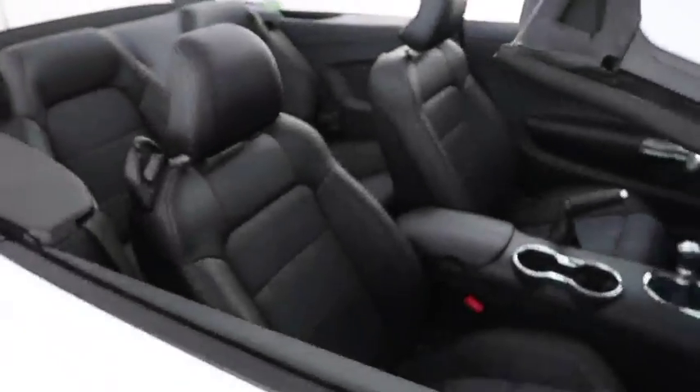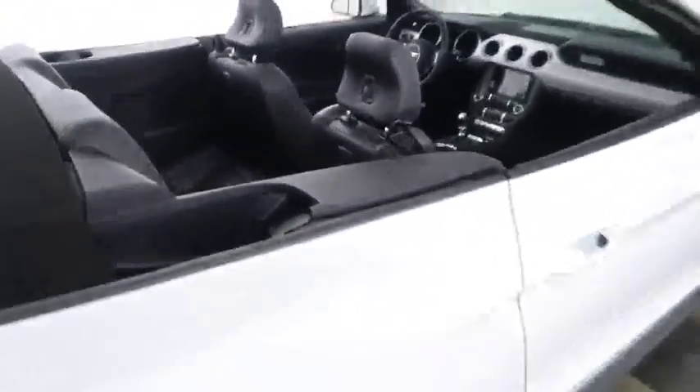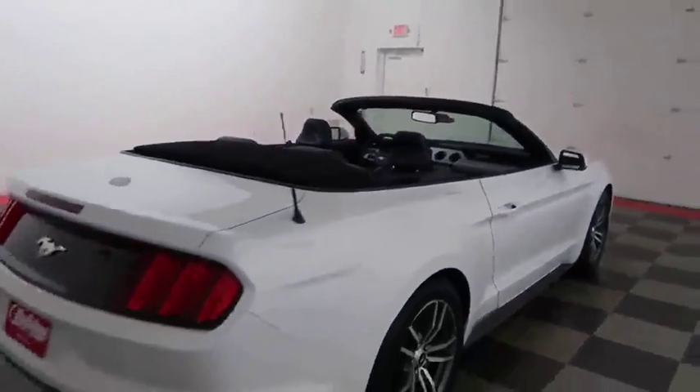Inside, leather interior. Seats are very clean all the way throughout. One more look down the passenger side.